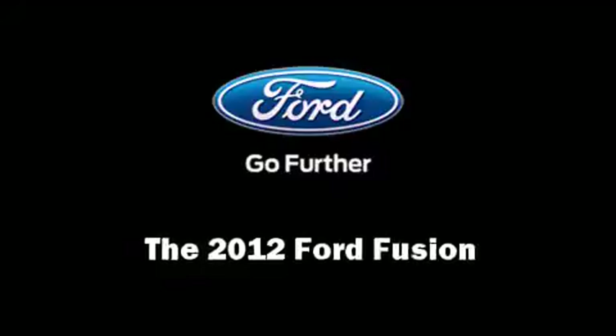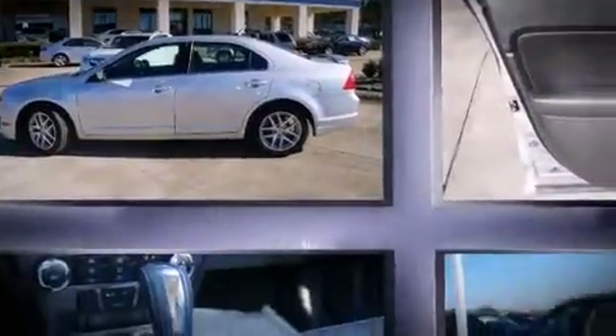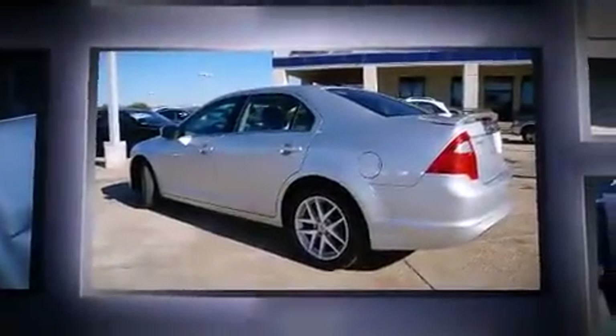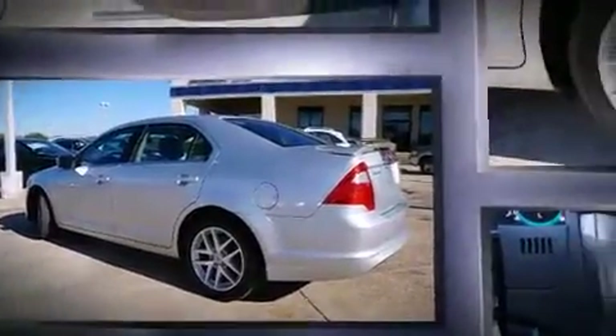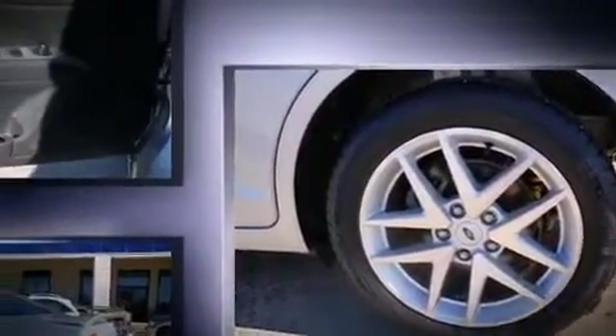Experience driving perfection in the 2012 Ford Fusion. This four-door, five-passenger sedan just recently passed the 10,000 mile mark. It features an automatic transmission, front-wheel drive, and a 2.5 liter four-cylinder engine.